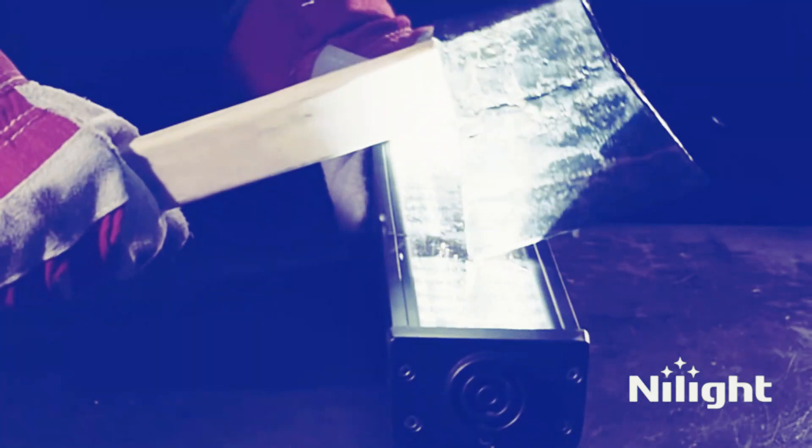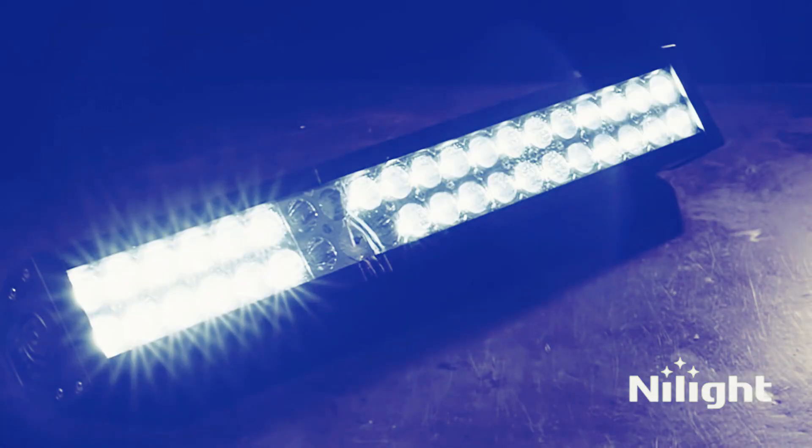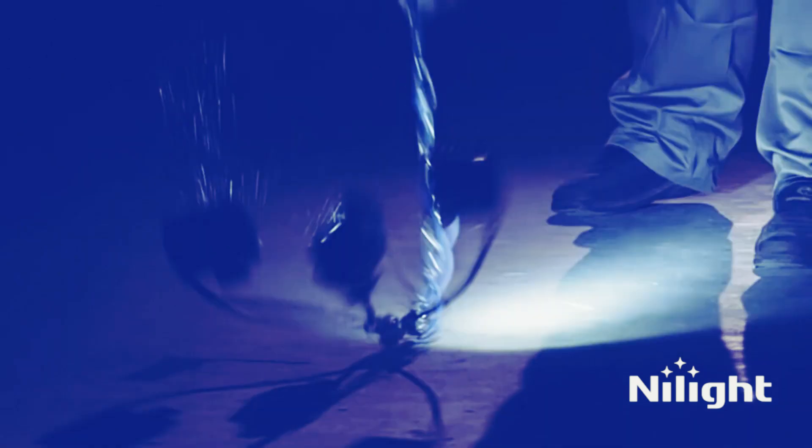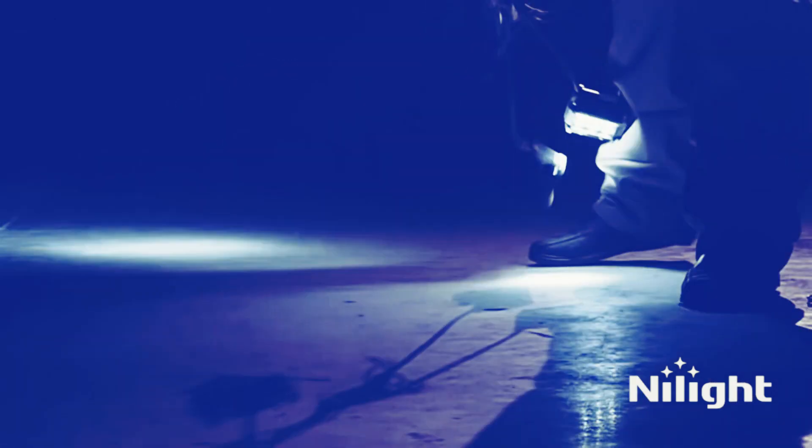Durability is a key factor when it comes to selecting automotive lighting, and the Nylite 18,022 CB LED pods excel in this aspect. Built with waterproof technology, they can withstand various weather conditions without any compromise in performance.